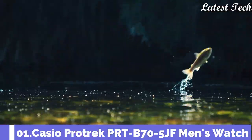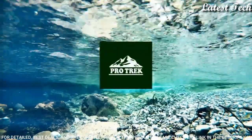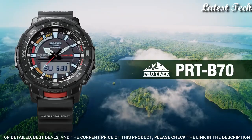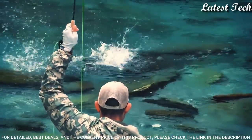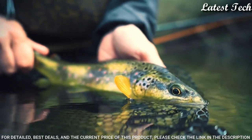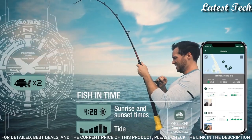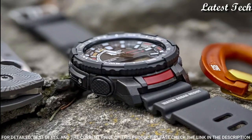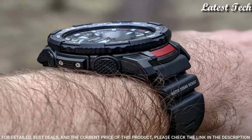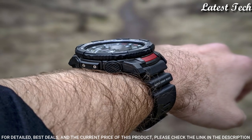Number 1: Casio ProTrek PRT-B70-5JF. It has Japanese solar quartz movement, polymer aluminum case of round shape. Case dimensions are 50.8mm in diameter and 16.8mm in thickness. Display type analog digital. This timepiece has mineral glass, polymer band, band color green, 200m water resistance.